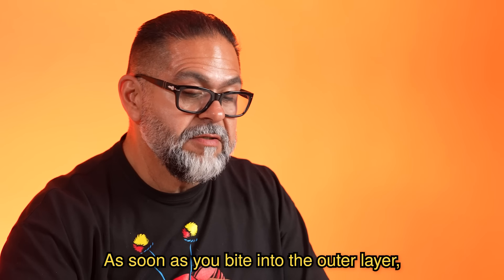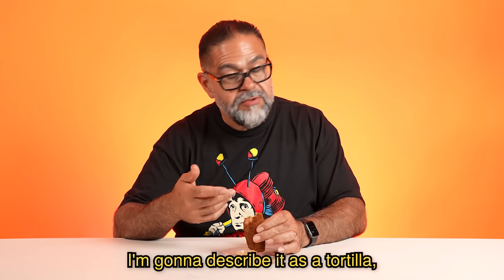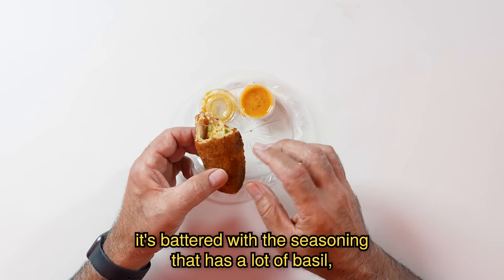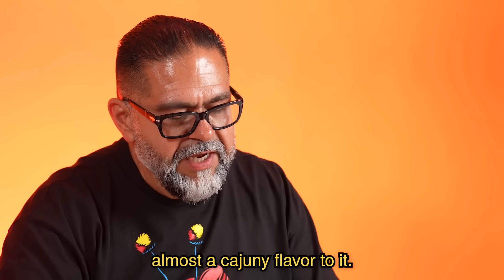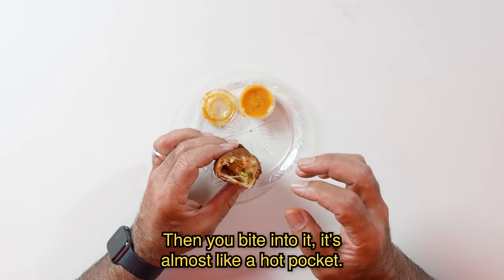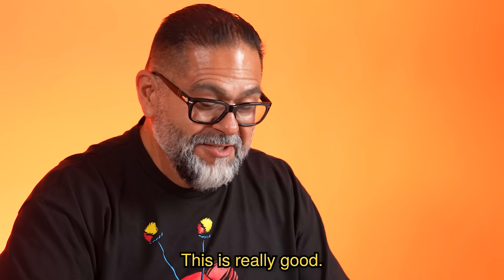As soon as you bite into the outer layer, I'm gonna describe it as a tortilla. It's battered with seasoning that has a lot of basil, almost a cajun-y flavor to it. Then you bite into it, it's almost like a hot pocket. This is really good.